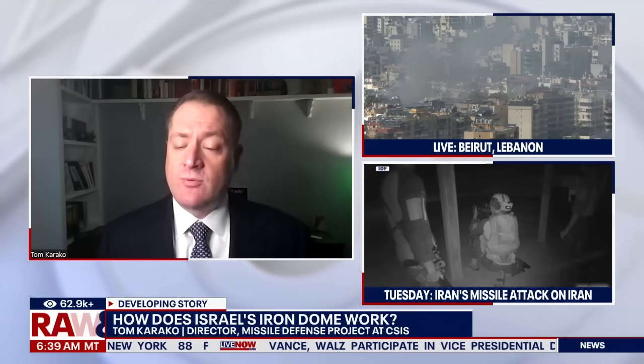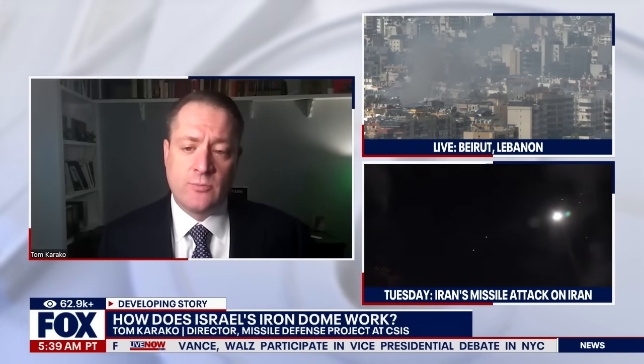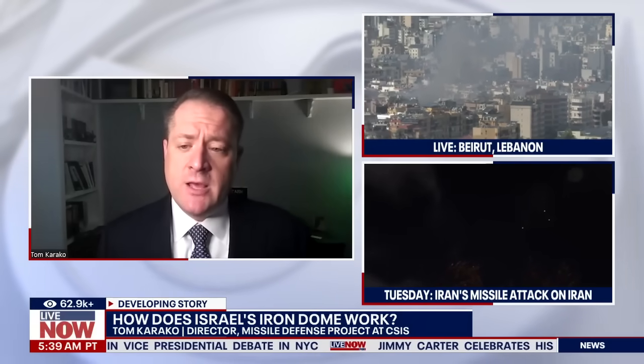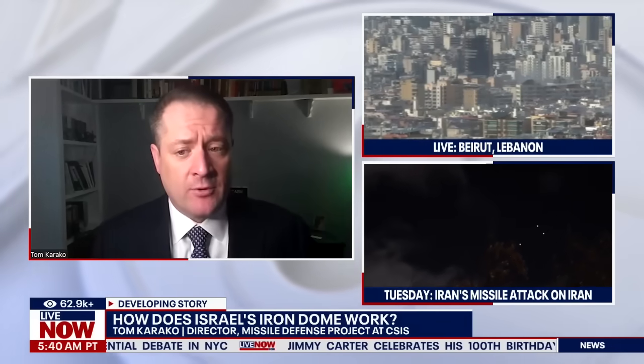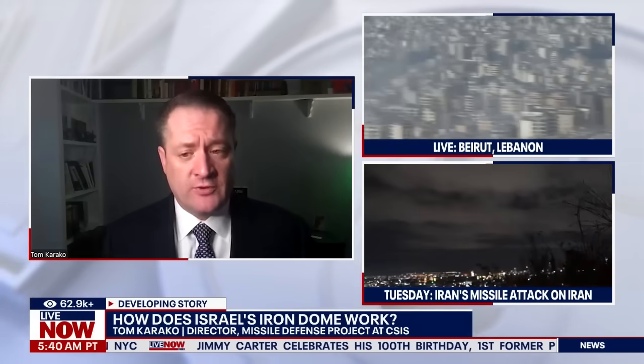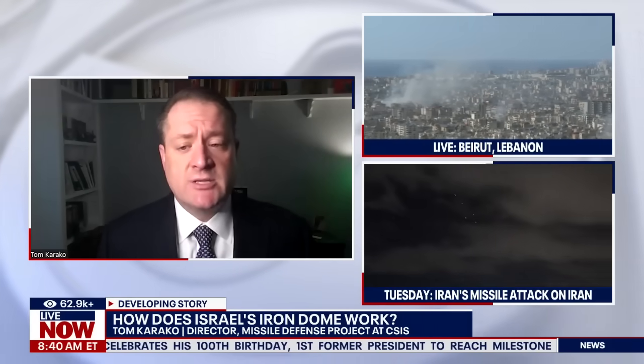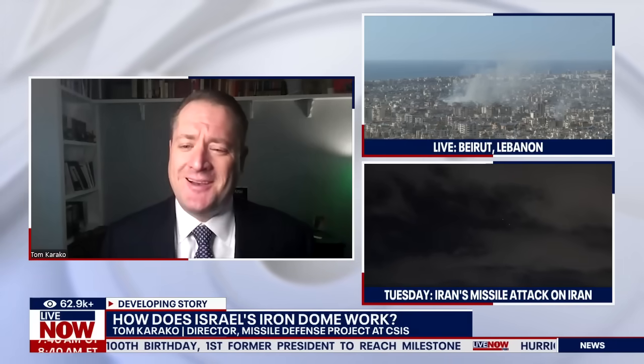We've already heard from CENTCOM — U.S. Central Command — that a significant number of U.S. standard missiles from Aegis ships were also knocking some of these things out of the sky, although really out in space probably.